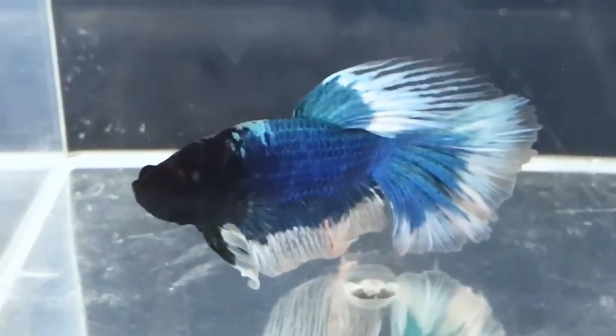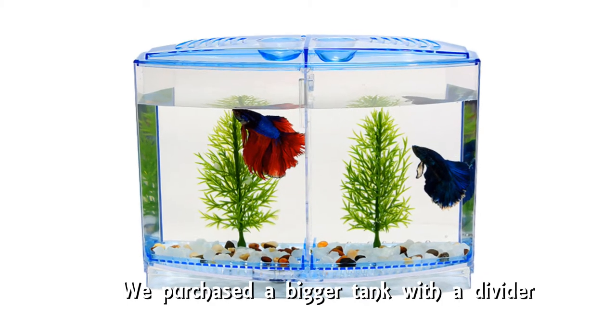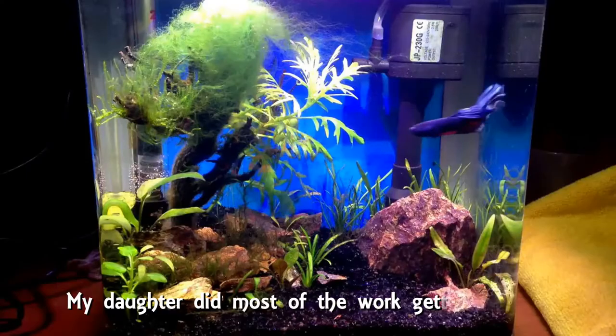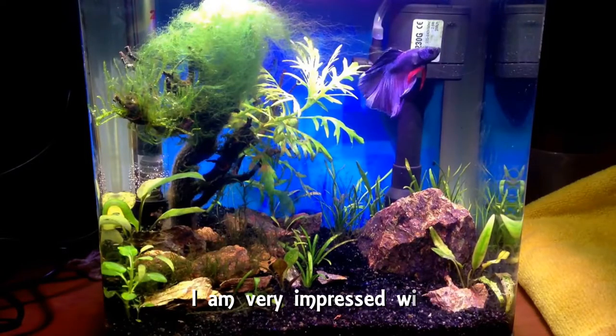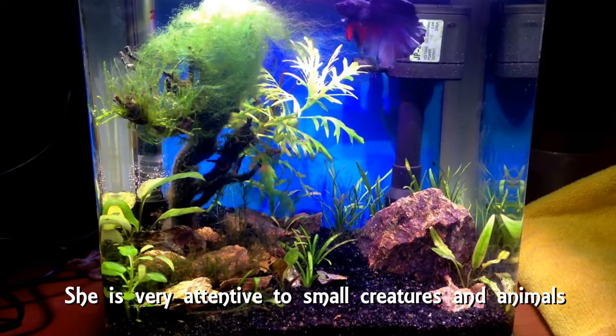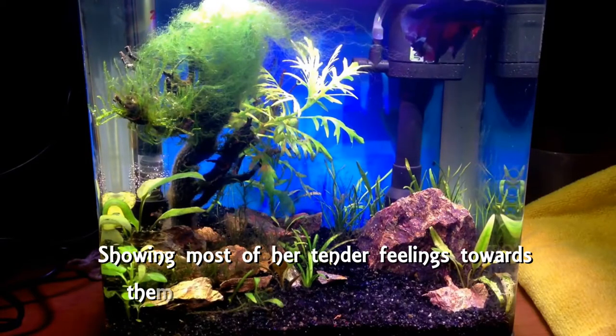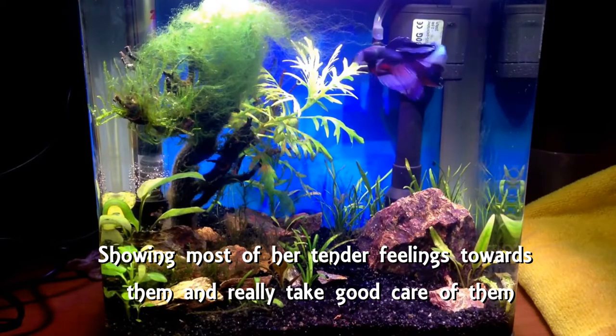Now what? We purchased a bigger tank with a divider. My daughter did most of the work getting it ready. I am very impressed with her. She is very attentive to small creatures and animals, showing most of her tender feelings towards them and really taking good care of them.